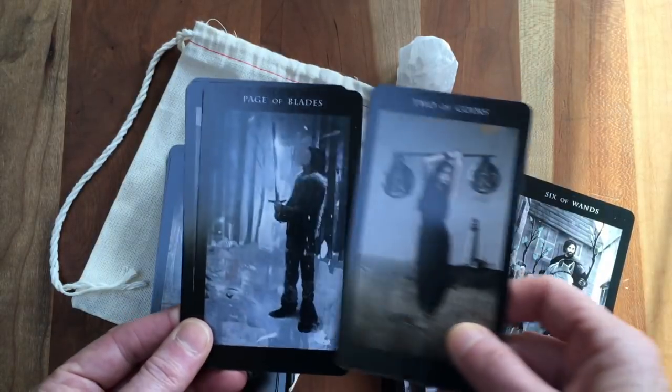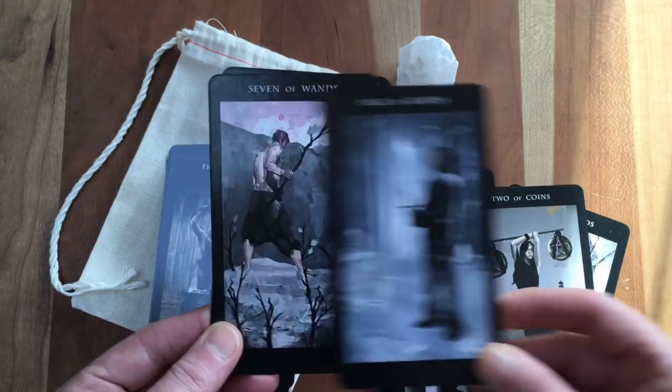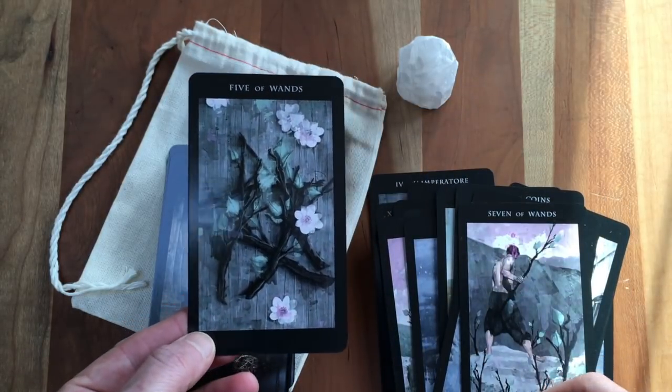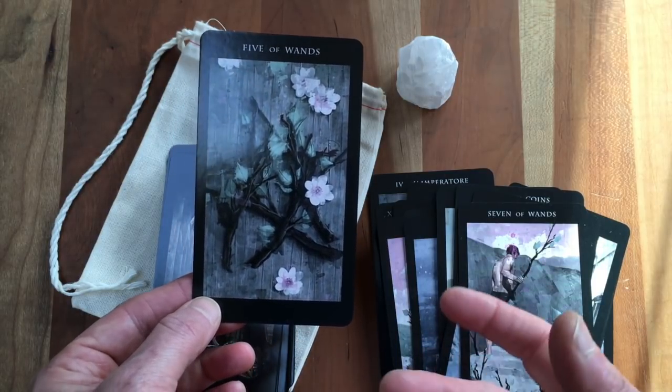So this deck, even when it doesn't quite speak to me — I love this Page of Swords — it really somehow speaks to me. I don't get the Five of Wands; there are some cards where I'm like, 'hmm, how is that the Five of Wands?' I don't understand.